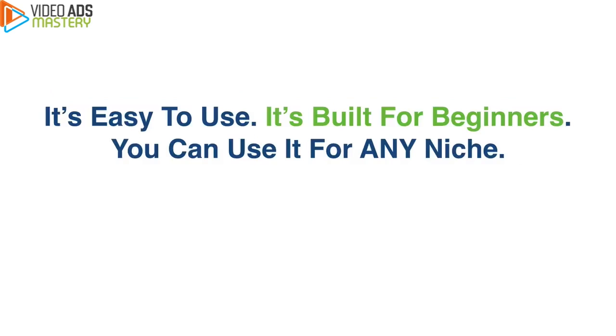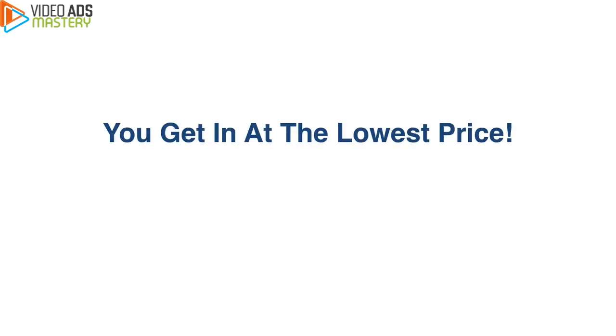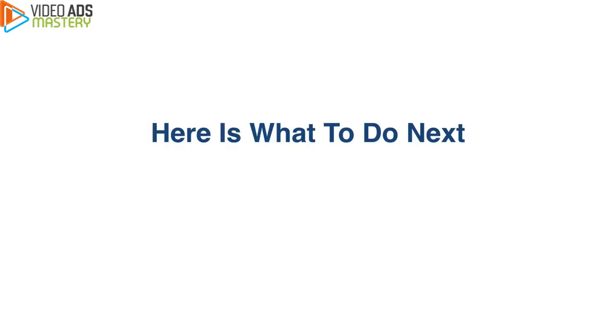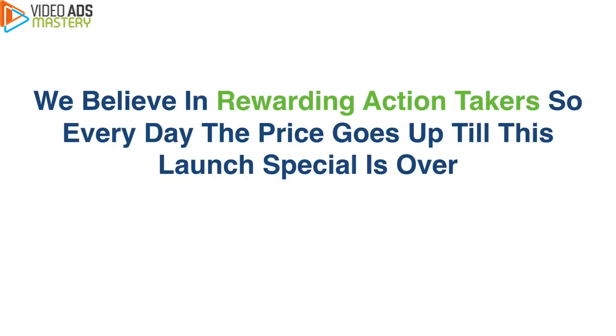That is exactly what Video Ads Mastery helps you achieve. It increases your sales, traffic, lead generation, and conversions. And here's the best part: it is easy to use, built for beginners, works for any niche, requires no technical skills, saves time and money, and produces results right away. If you take action during this launch special before the timer hits zero, you get in at the lowest price. Check out the testimonials on this page and all the surprise bonuses, then take action and secure your access before the price goes up.